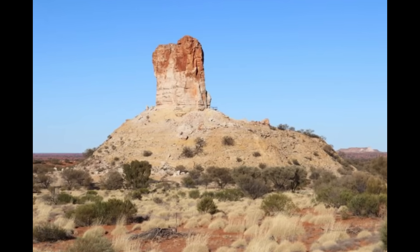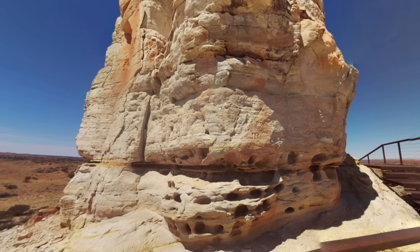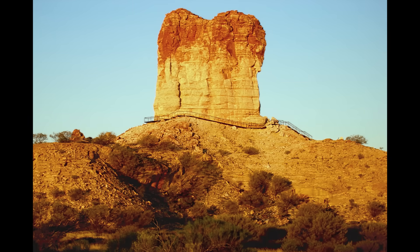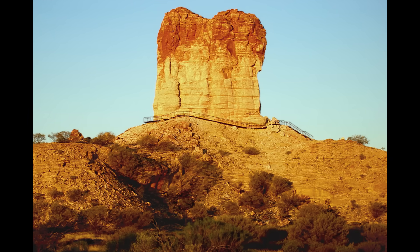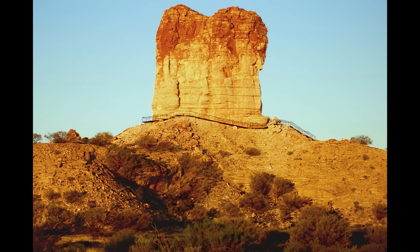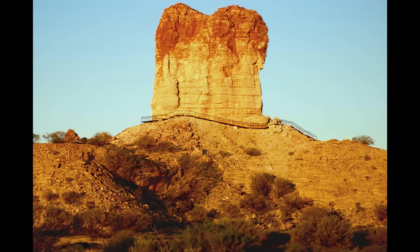Then suddenly there it is — a column of rock that looks like it's been sculpted by the gods. The closer you get, the more you notice its fluted sides, the ledges and grooves etched by countless years of rain and wind, and the way its surface glows golden in the afternoon light. It's the kind of sight that makes you wonder not only how something so striking came to be, but also why it's the only one left standing.